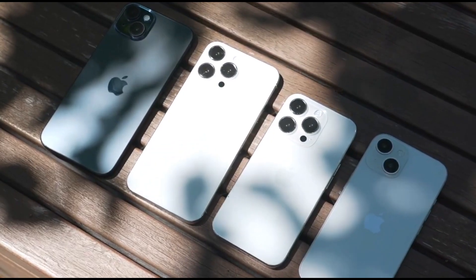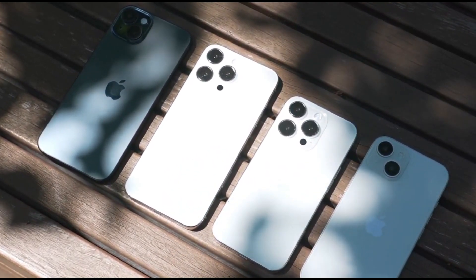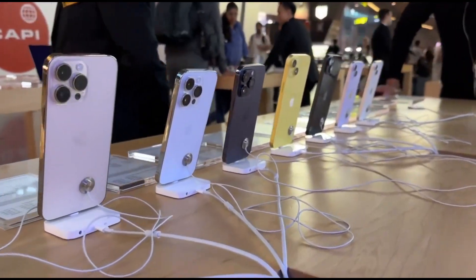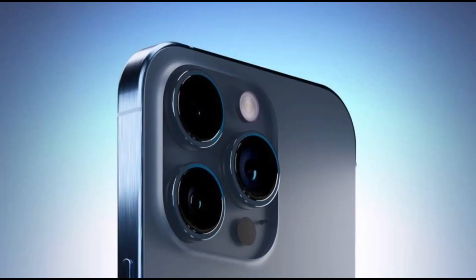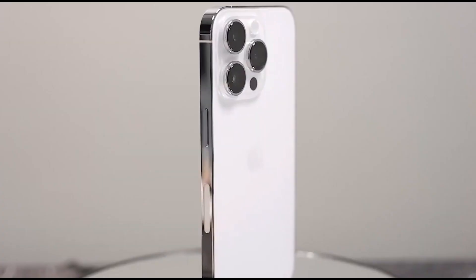Compare that to last year's iPhone 14 Pro Max, and it's like a rocket taking off. And let's not forget, this test was done on the 1TB model. Plus, Apple's gone all out with the A17 Pro chip, squeezing in more transistors than you can imagine — it's like having a supercharged engine in your pocket.